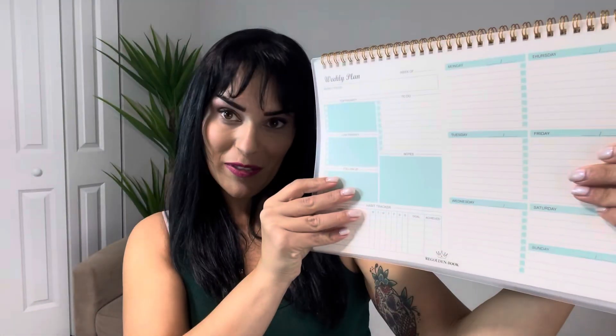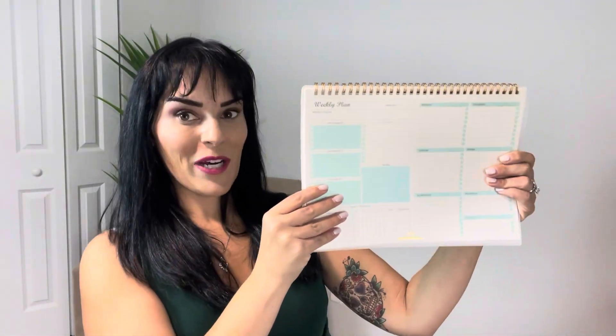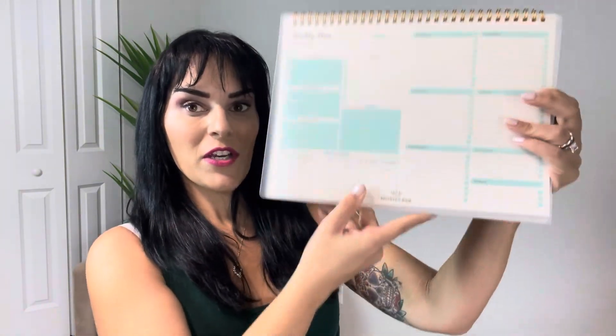I absolutely love this weekly planner. I am all about writing down all of my tasks for the week, and this really does help me get organized.